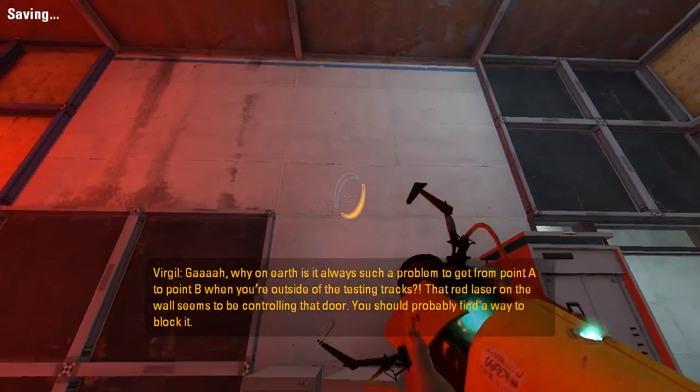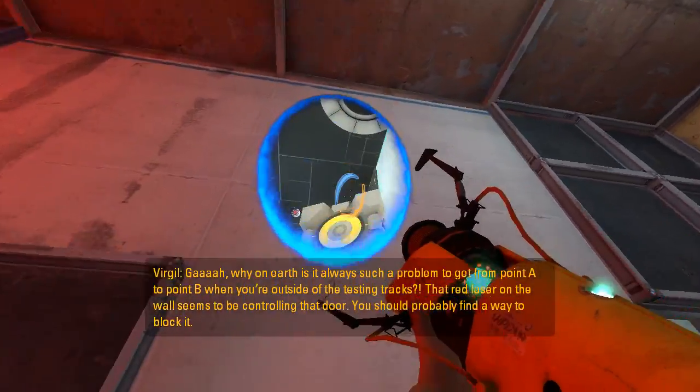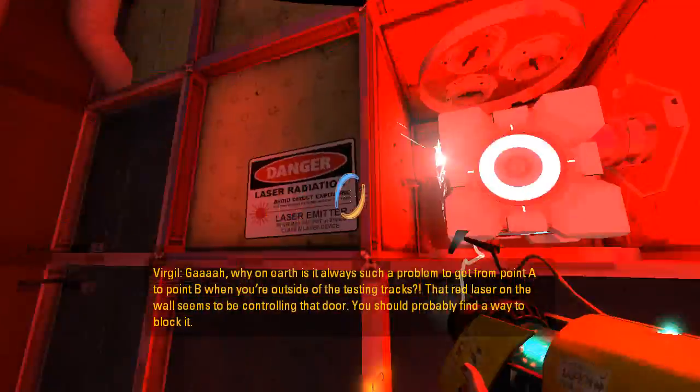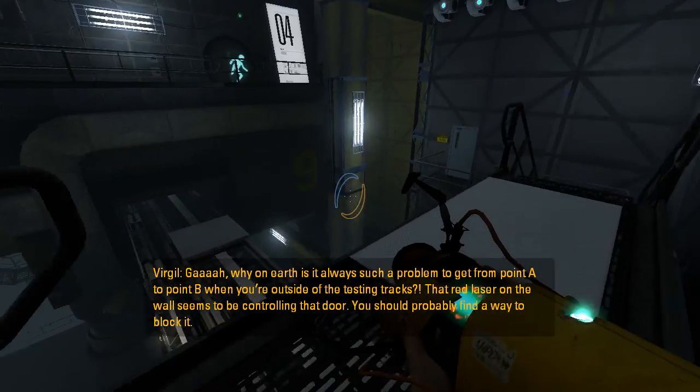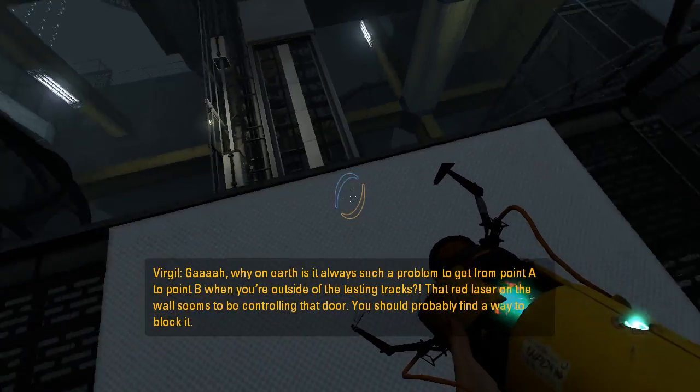Ugh, why on earth is it always such a problem to get from point A to point B when you're outside of the testing tracks? That red laser on the wall seems to be controlling that door. You should probably find a way to block it.